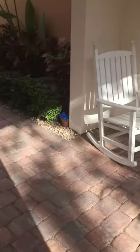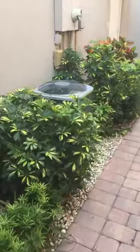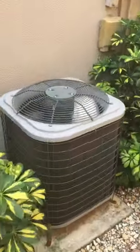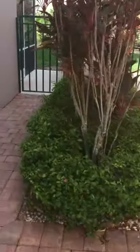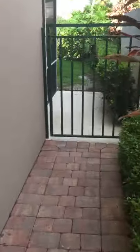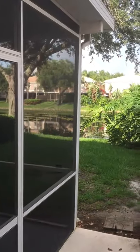Let's go to the front door. AC, new landscaping. This actually goes to the backyard — there's a gate that goes to the backyard, a screen lanai, and a lake.